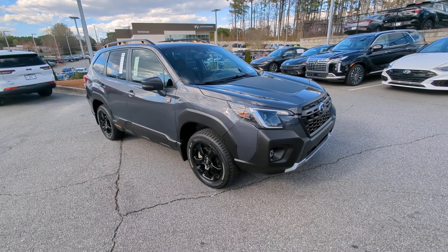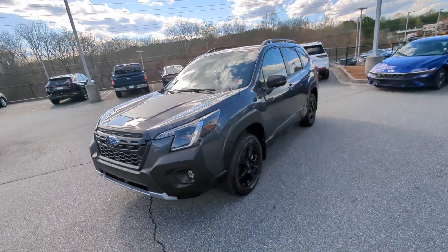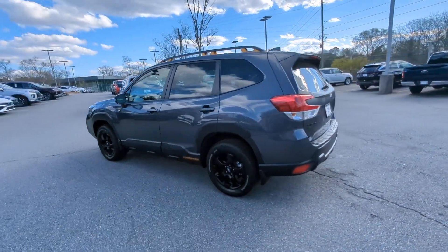You will love the features of this 2022 Subaru Forester. With less than 15,000 miles on the odometer, this vehicle provides excellent value. This well-built Forester delivers confidence, comfort, and capability.